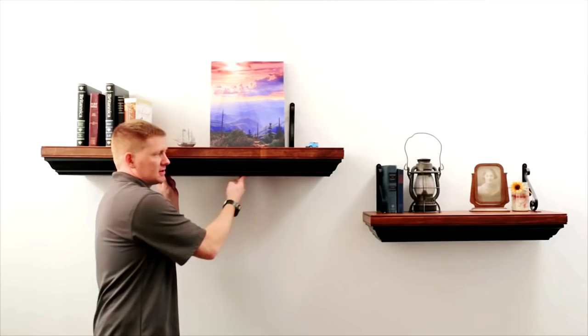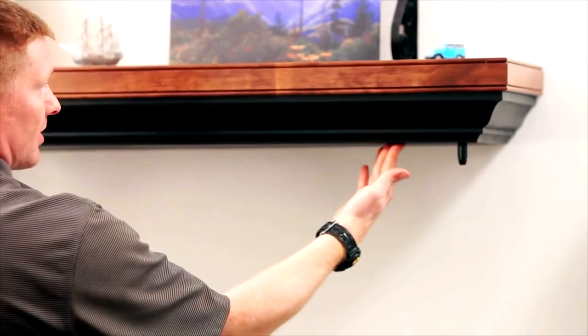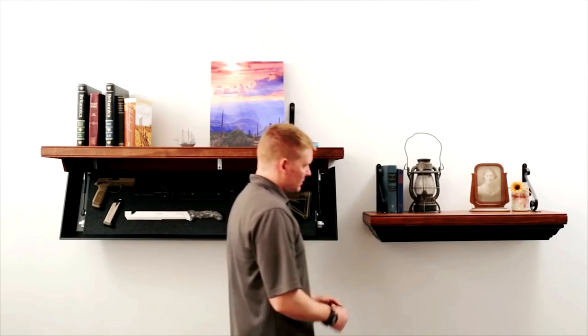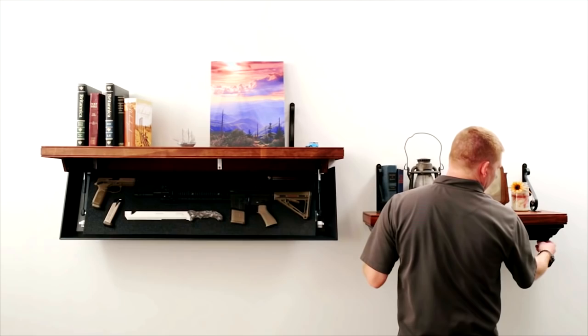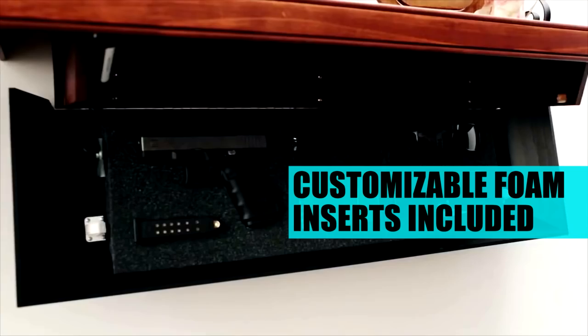This is the 1242 concealment shelf. This is the 825 concealment shelf. Available at tacticalwalls.com — the 550 concealment shelf. You can see it in the center of the car. Take your RFID key and place it right up top, and the shelf opens right up.